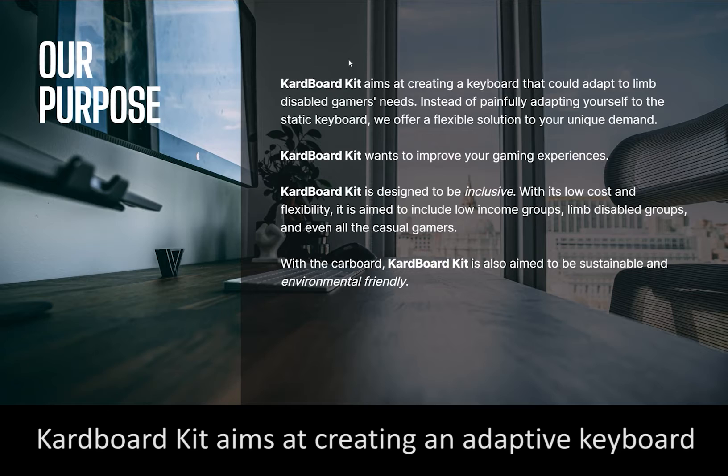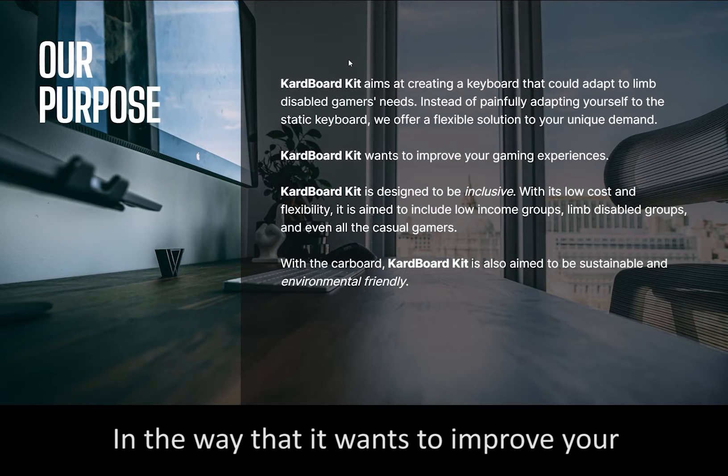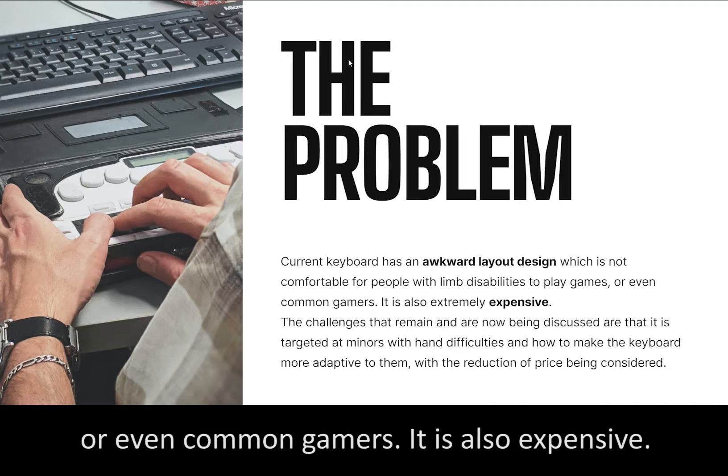Cardboard Keys aims at creating an adaptive keyboard for living, designed with games and more, in the way that it wants to improve your gaming experience and it's designed to be inclusive. Current keyboards have an awkward layered design which is not comfortable for people with disabilities or even common gamers, and it's also expensive.